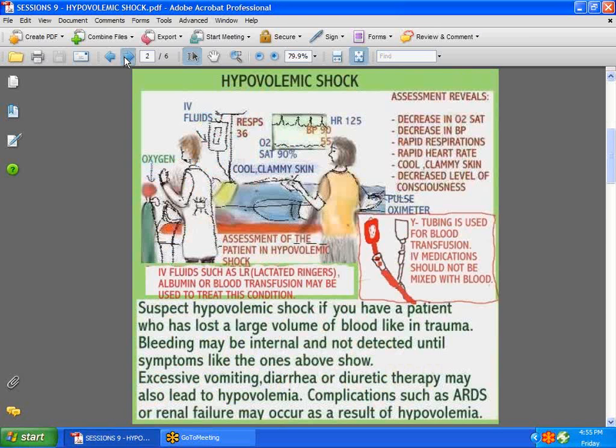Now let's start discussing the patient in hypovolemic shock. A patient who has lost a large volume of blood following a trauma can very readily wind up in hypovolemic shock. As you can see here, this patient has problems with his oxygen saturation — it's down, his skin is cool and clammy, he's got a very rapid heart rate of 125, respirations are also very rapid, and he probably has a decreased level of consciousness.